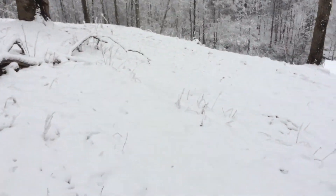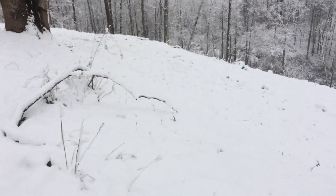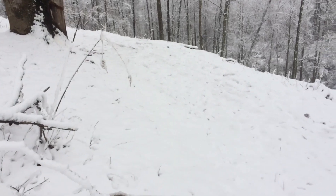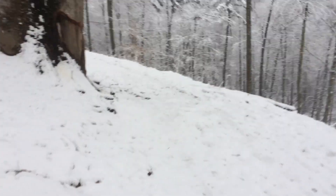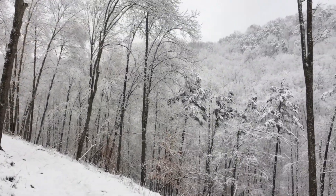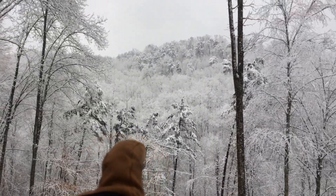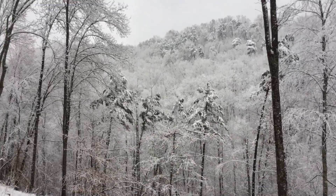We've got two or three inches at least. It's a little above freezing and it's still snowing a little bit. I think a lot of people are out of power right now. You can tell all these pine trees are leaning over with all the wet snow hanging on them.